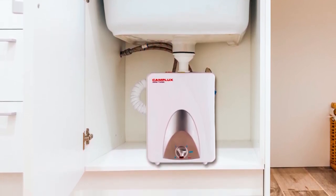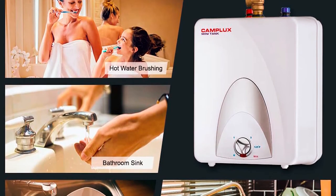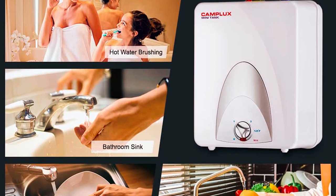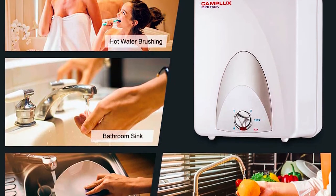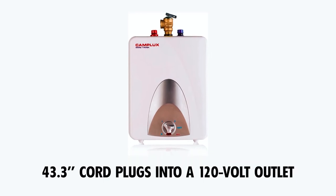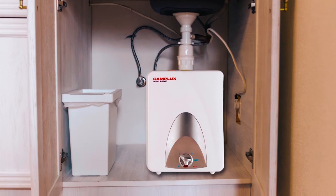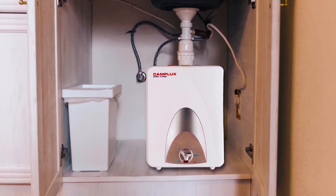Installation is simple and versatile, as the water heater can be mounted on a shelf, wall, or floor. Just tap into the cold water line and connect it directly to the sink for instant hot water. The included 43.3-inch cord plugs into a 120-volt outlet, allowing for independent installation or connection to a larger hot water source.